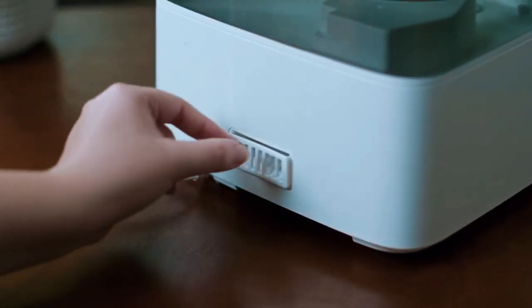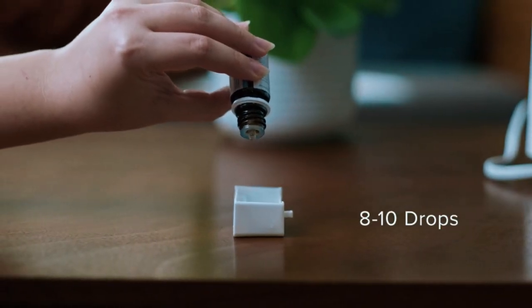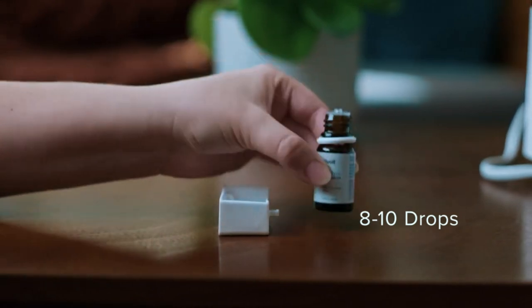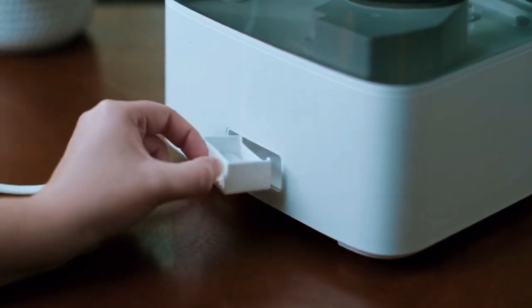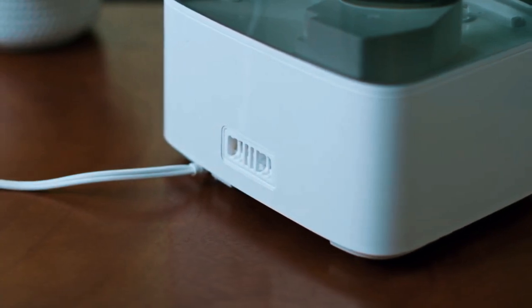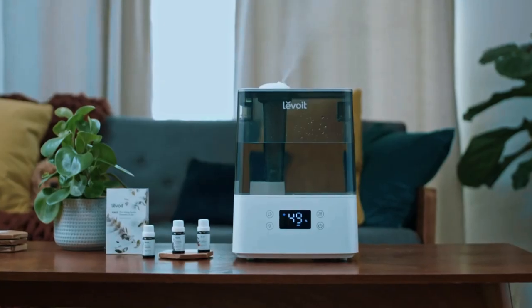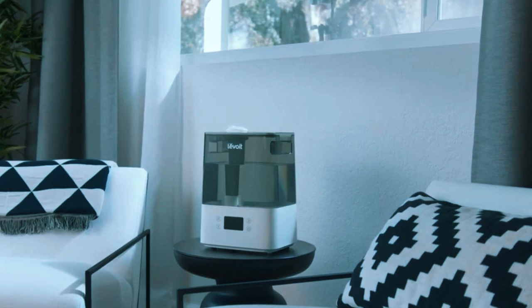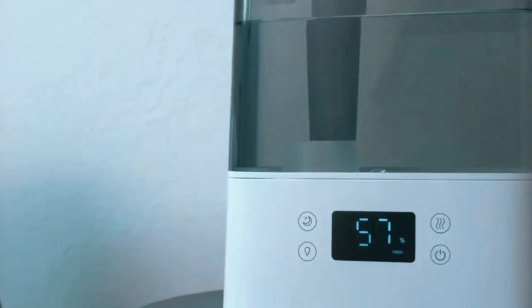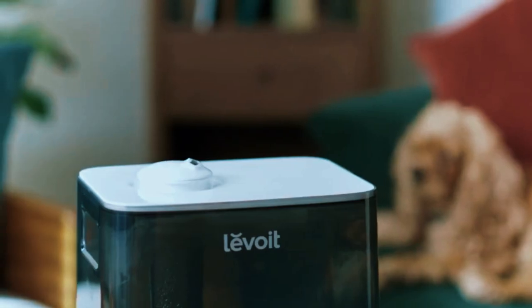Ultrasonic vaporization technology means no filters to change — simply wipe mineral residue every few weeks, which I found very minimal. Sleep better than ever aided by the integrated night light and ultra-quiet operation. While small enough for a nightstand, this little humidifier provides whole-room relief for spaces up to 215 square feet. Custom automation settings intelligently maintain your ideal humidity around the clock. Get instant air comfort upgrades wrapped up in a convenient app-enabled package with Levoit's Classic 300S.